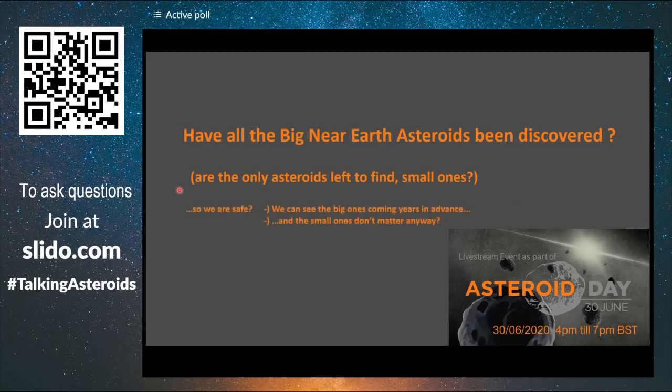Can we see the big ones coming years in advance, and do small ones not matter anyway? What kind of damage are we talking about? My name is Giorgio Savini, from UCL Observatory, and I'm going to try to answer some questions on asteroid statistics.